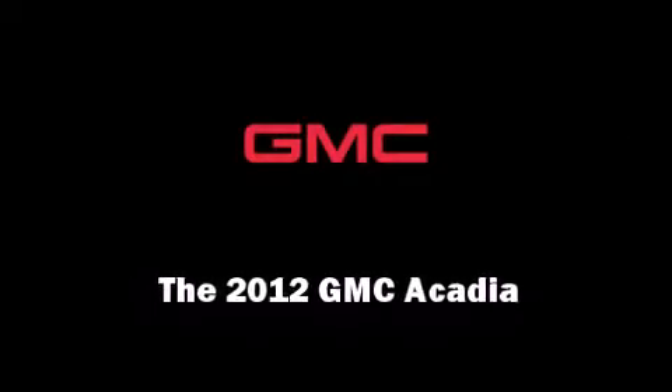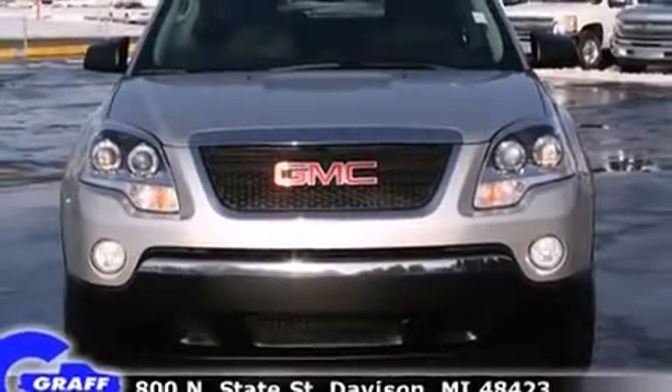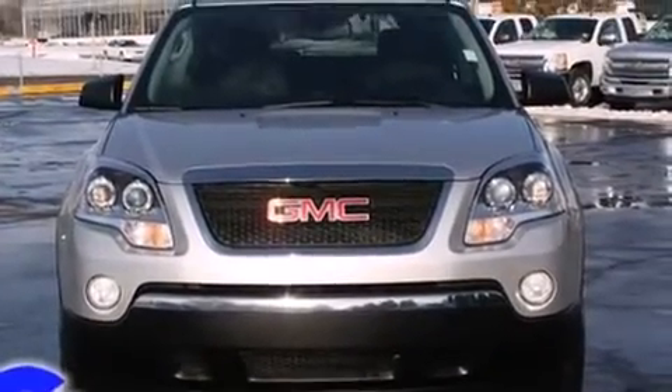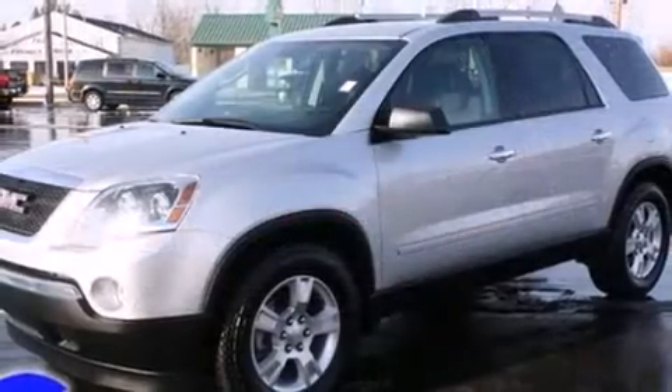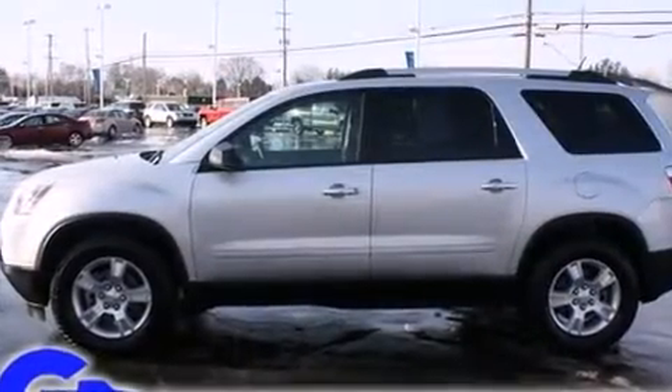Experience driving perfection in the 2012 GMC Acadia. A 3.6-liter V6 engine pairs with a sophisticated six-speed automatic transmission, providing a smooth and predictable driving experience.